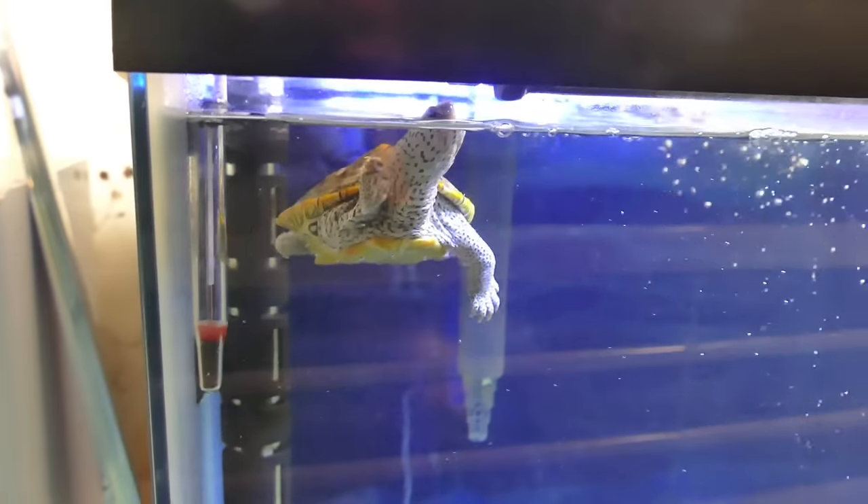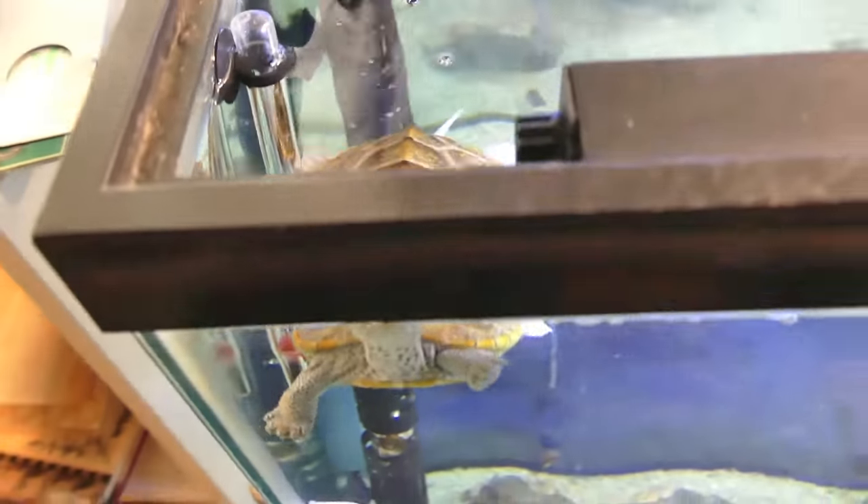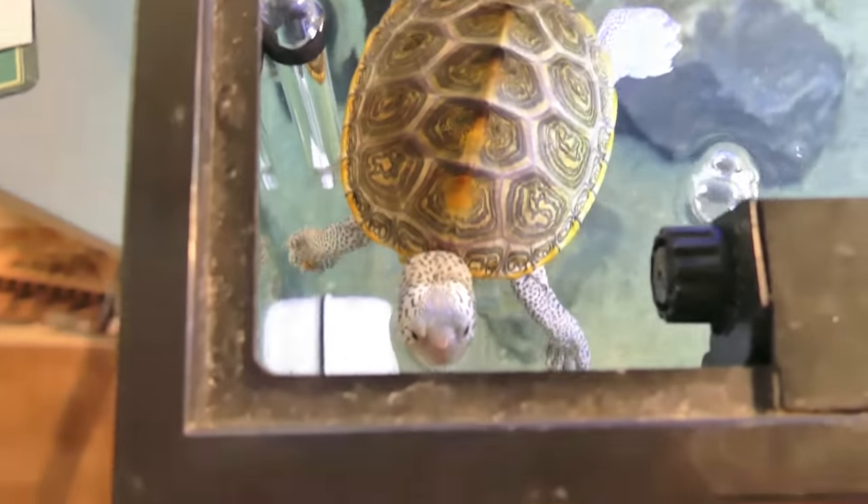So I put him in the tank a couple minutes ago, and he is just chilling and exploring, and he is going to be a happy turtle.